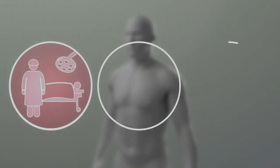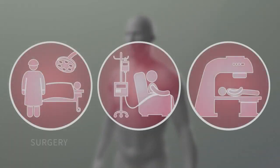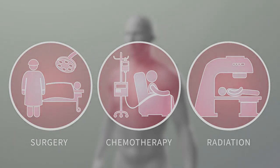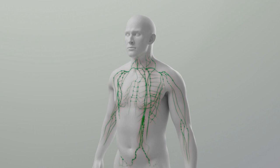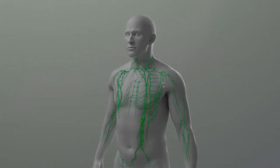While there have been major advances in the treatment of cancer, traditional forms of treatment such as surgery, chemotherapy, and radiation can cause severe long-term side effects for patients by damaging healthy cells, increasing the risk for heart problems, and weakening the immune system, our body's most important line of defense.